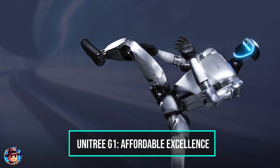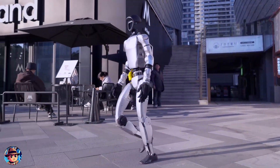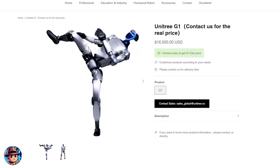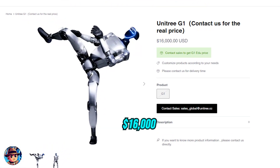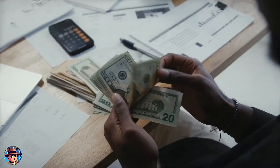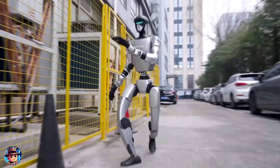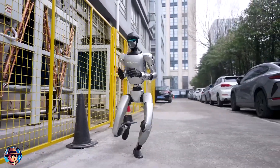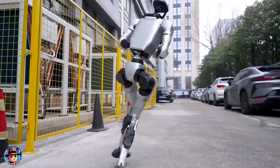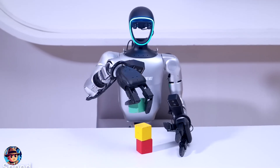First up, let's talk about the Unitree G1. This robot is making waves for its impressive performance at a surprisingly affordable price of just $16,000. When you think of humanoid robots, you usually think of a hefty price tag, but the G1 is changing that. Unlike other robots in its category, the G1 offers advanced features at a fraction of the cost, opening the doors to personal and professional use alike.